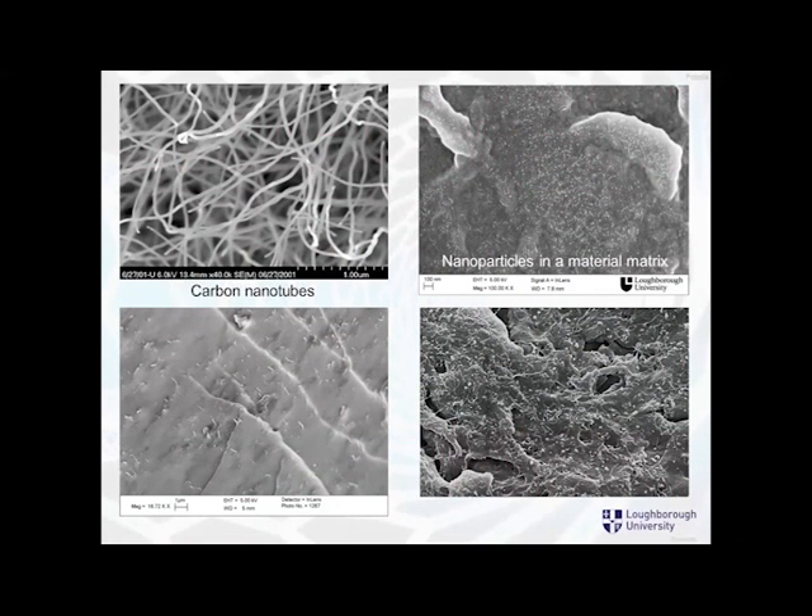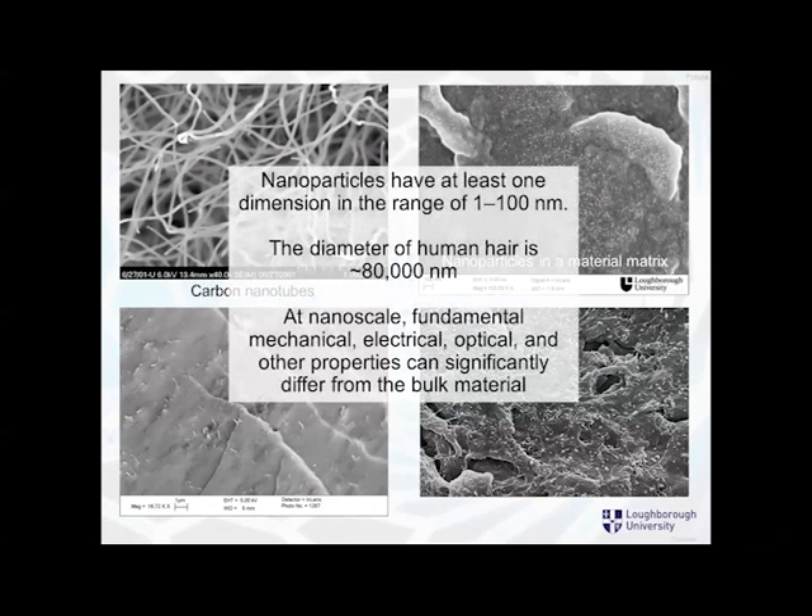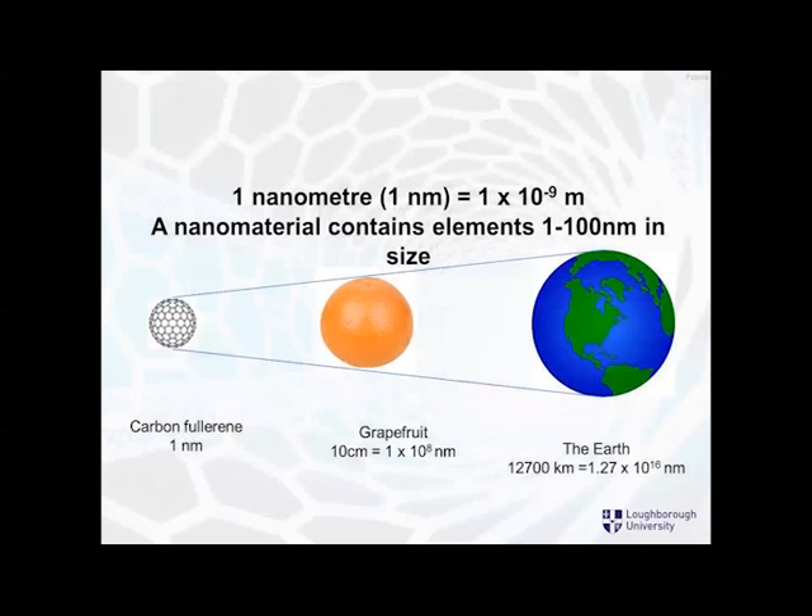Here are some pictures, very much magnified, of some carbon nanotubes and nanoparticles in material matrices. To be a nanoparticle you need to have one dimension in the range of one to a hundred nanometers. A diameter of a human hair is 80,000 nanometers, and to be a nanomaterial you need to be less than 100 nanometers in one of your dimensions. At that scale you change the way things behave — their mechanical, electrical, optical and other properties can significantly differ from the main material at a larger scale. A carbon fullerene at one nanometer is to a grapefruit as a grapefruit is to the earth — a massive difference that just indicates how small nanotechnology and nanoparticles are.